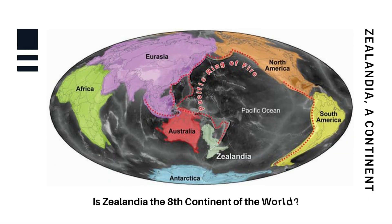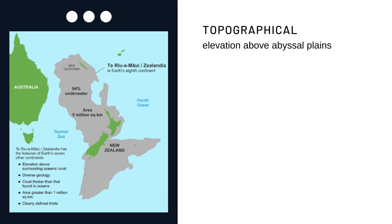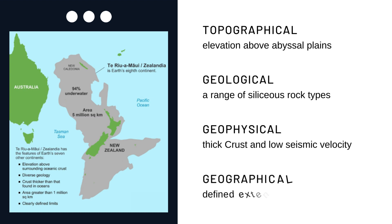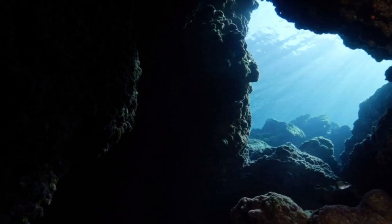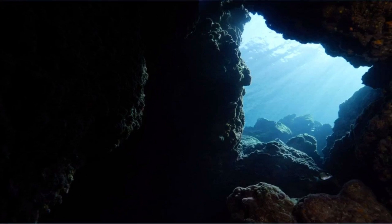Is Zealandia the 8th continent of the world? A study identifies four criteria a landmass must meet to be called a continent: high elevation relative to regions floored by oceanic crust; a broad range of siliceous, igneous, metamorphic, and sedimentary rocks; thicker crustal and lower seismic velocity structure than oceanic crustal regions; and well-defined limits around a large enough area. Zealandia meets all four criteria, with a well-defined landmass of 4.9 million square kilometers — and therefore merits the label continent.